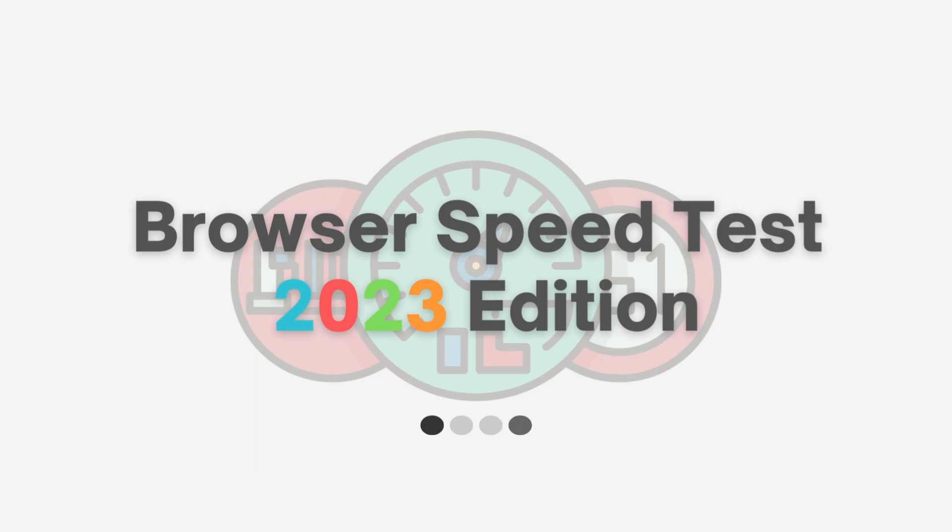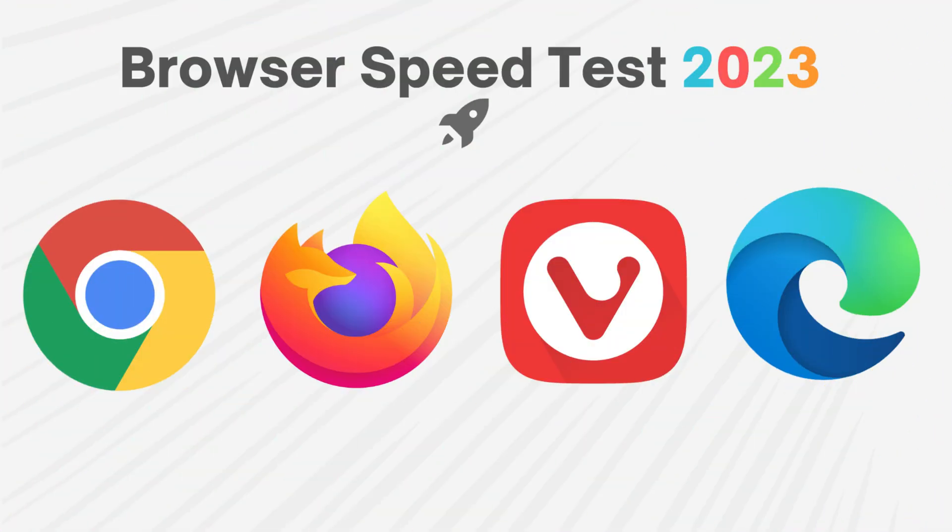Welcome to the 2023 edition of Browser Speed Test. In this test, we will be comparing the performance of Chrome, Firefox, Vivaldi, and Edge.